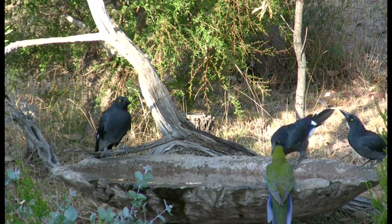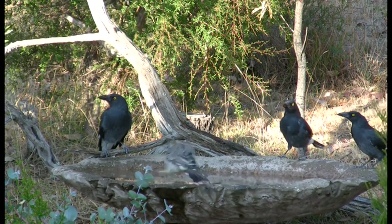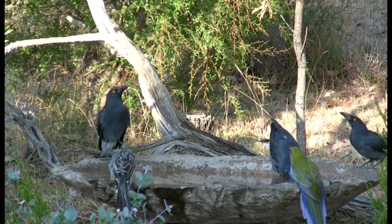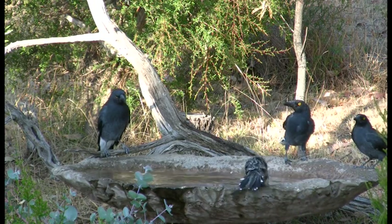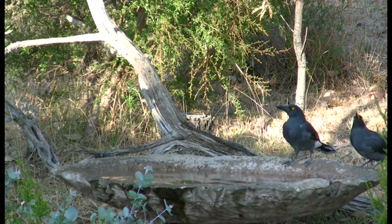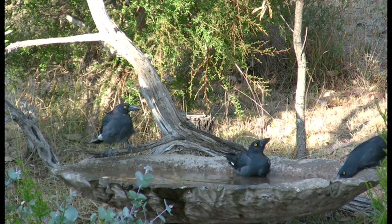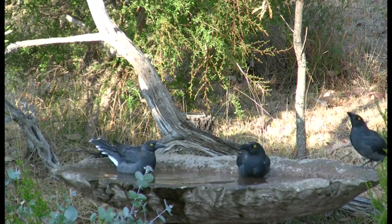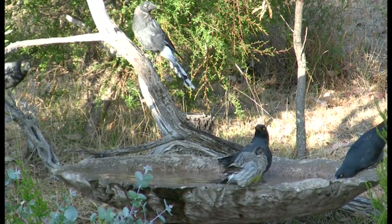But they do have interesting ringing calls which can be heard here. The currawongs too are ever wary — a highly intelligent bird. I once observed one of them fly to the bird bath with a beak full of maggots. It had collected them at an animal carcass on the road a half a kilometre away, and upon arriving, it washed the maggots carefully in the water before retrieving the tasty morsels one by one.